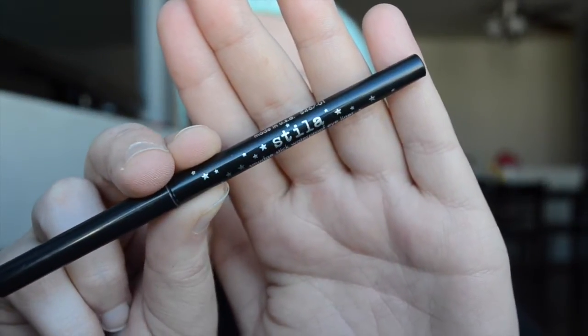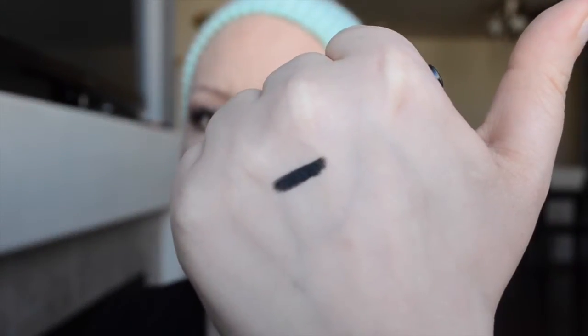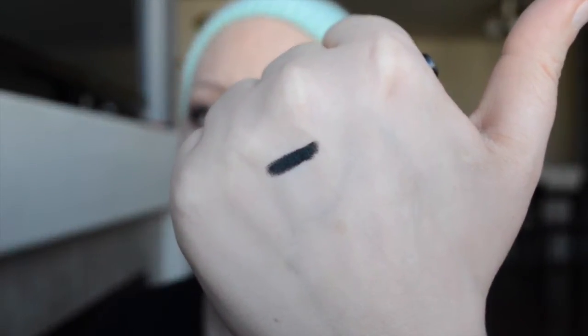I will start with Stila, simply because that's what I'm wearing today. It's the Stila Smudge Stick Waterproof Eyeliner in the shade Stingray. I'll swatch it on the back of my hand for you — so that's what that one looks like. It's just a super, super matte black and it has great staying power.